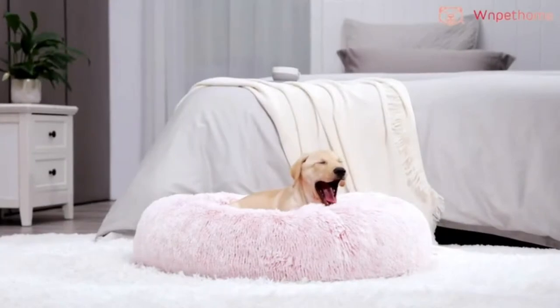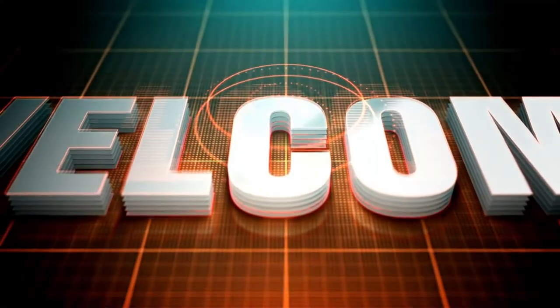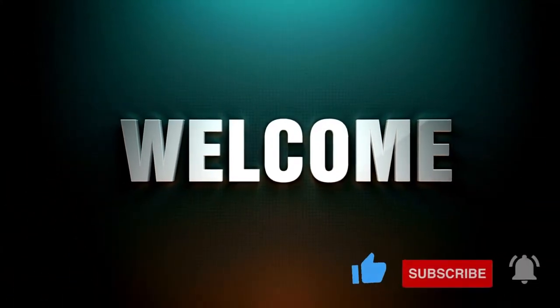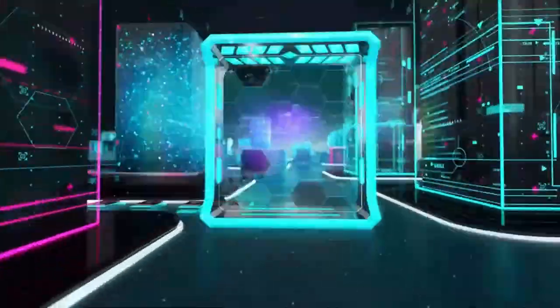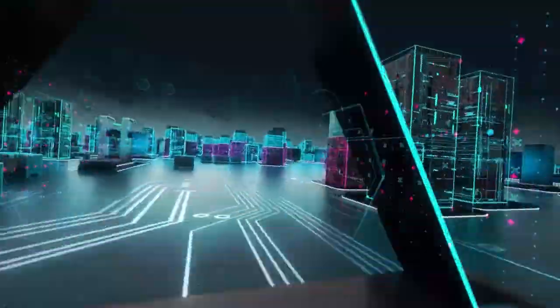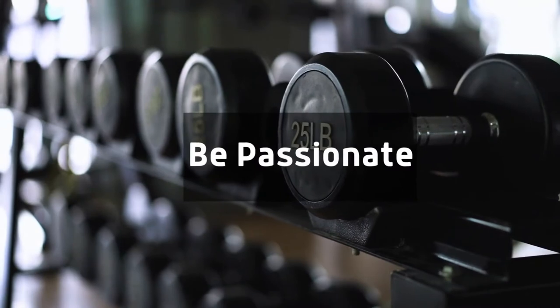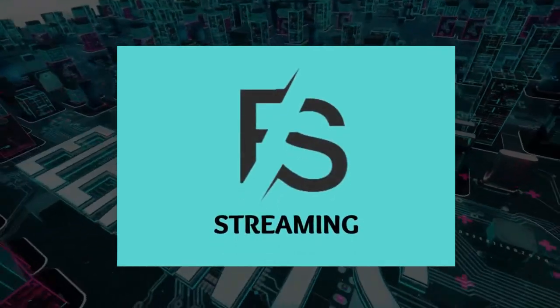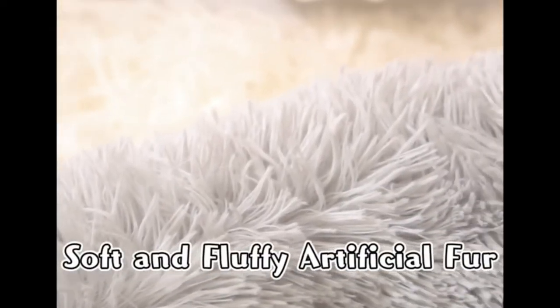Pricing may vary depending on the date. First up, we got an adorable plush bed for your dog.